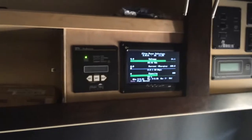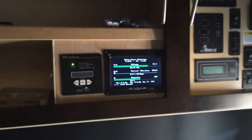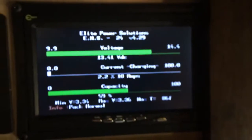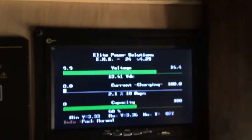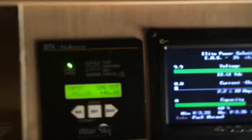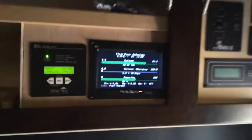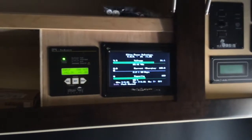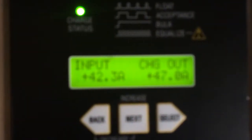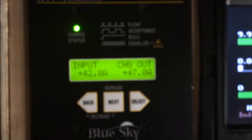We ended up placing the monitors and remotes in the front here. We built a little extension to mount them because there was no place in the other control panel. Here's the Magnum remote. Here is the battery management system display — the BMS. Here's all the information for the solar. Yesterday at 12 o'clock we were making 77 amps off of the solar. Right now it's a cloudy, hazy day and we're making 47 amps.